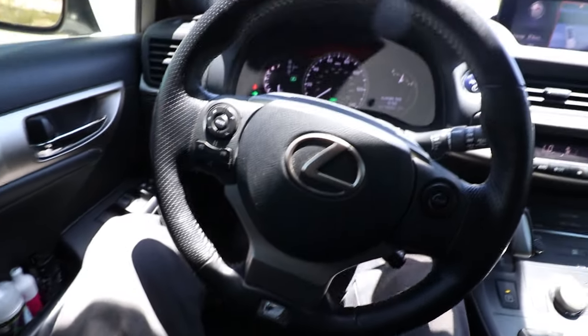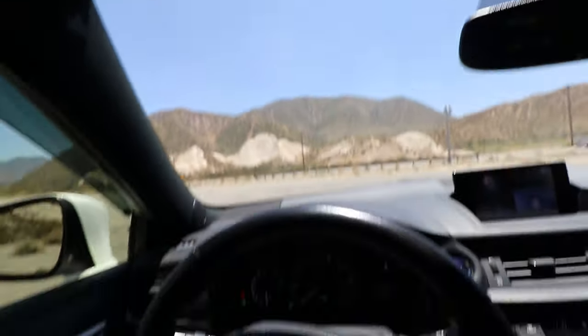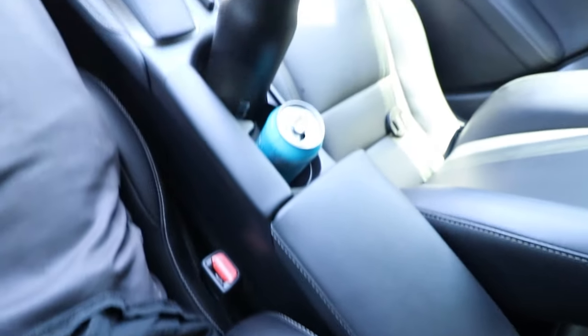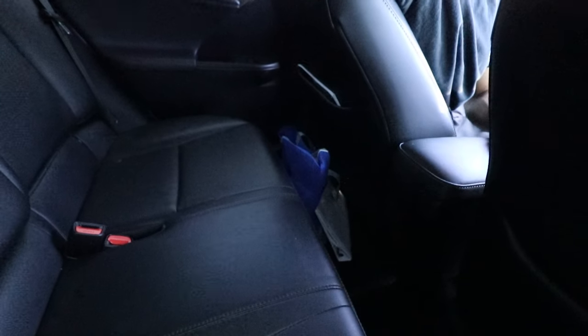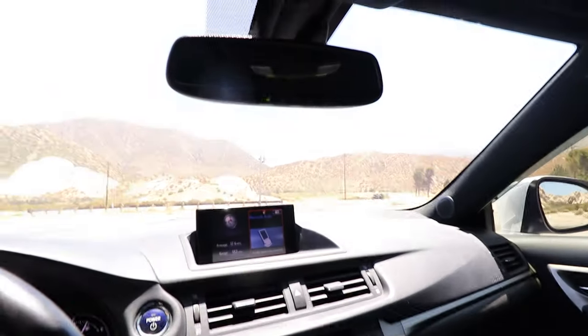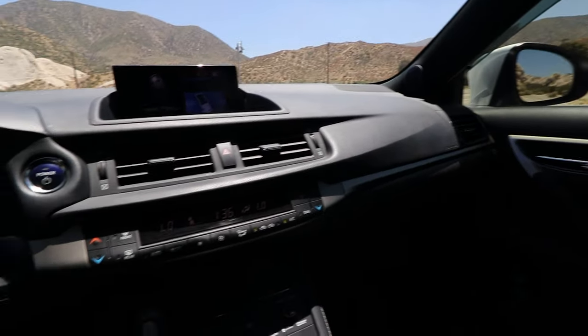Space inside here is decently roomy. I'm about 6 foot and this thing is pretty roomy for me. I'm really not that big though — these seats kind of grip me pretty tight. So if you're a big boy, this might be kind of a tight fit for you. Back seats, however, there is like no leg room. I've had people here in the back and it was just really crappy — their knees were like against the seat. Not that roomy for the back. The Prius was a lot more roomier for sure. This is kind of like a squeezed-down version of the Prius.